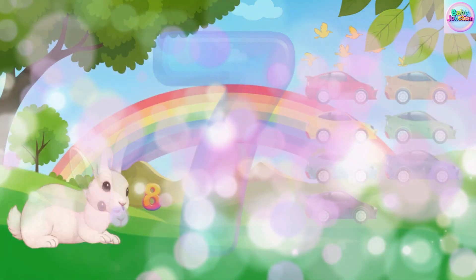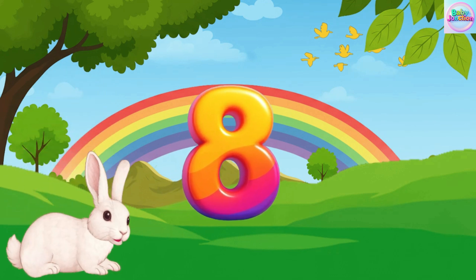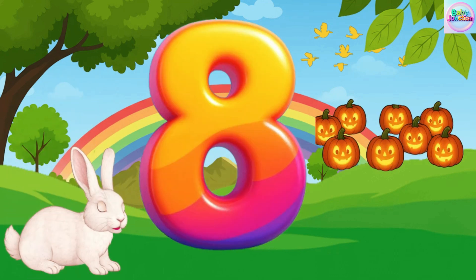Eight. Eight. Eight. Eight pumpkin. Eight pumpkin. Eight pumpkin.